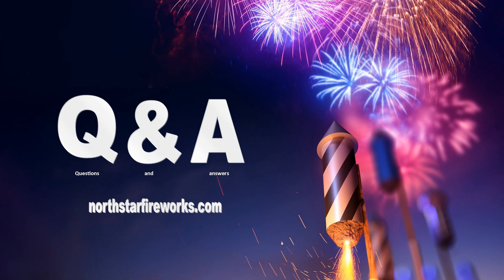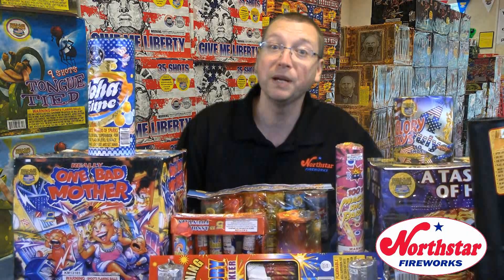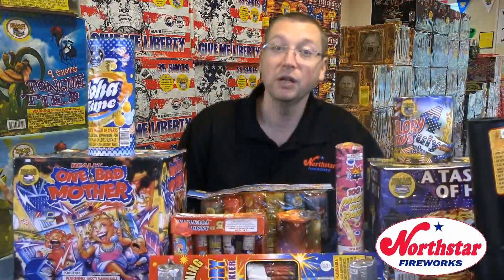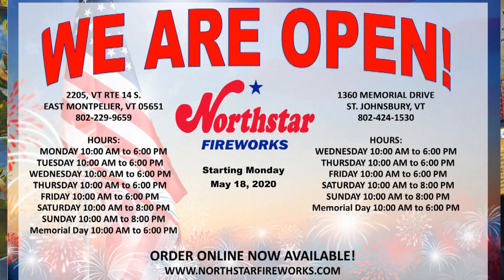Let's go into a question submitted by you, the viewers. Today's question is: when ordering online, is there a deadline for when I must pick up my fireworks? We have been asked this a lot since last Friday. The answer is, most people pick up orders within a couple of days or a week. If you believe it will be longer than a week before you can pick up your order, please let us know. We ask that orders be picked up within two weeks normally, but we can make special accommodations, so certainly reach out. When you receive the notification that your order is ready for pickup, please pick up your order during business hours. Our store hours for East Montpelier are Monday through Friday, 10 a.m. to 6 p.m., and Saturday and Sunday, 10 a.m. to 8 p.m.